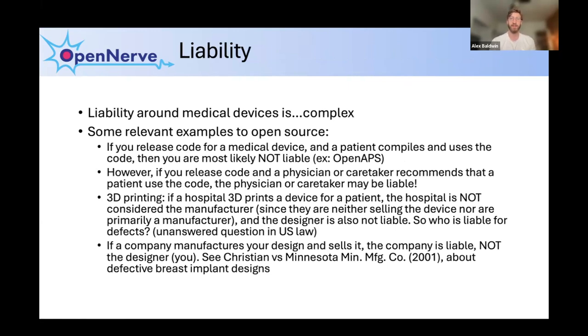Liability around medical devices is complex, but I want to highlight how open source systems and groups have gotten around many of these issues and succeeded with relatively little resources. One way is that if you give somebody code and they compile that code, you as the person writing the code are not liable. Groups such as OpenAPS, which does software for diabetes patients, release community-created code without having to worry about the regulatory pathway, because anyone who needs it can compile it themselves. The caveat is that if a doctor recommends their patient use that code, the doctor then becomes liable.